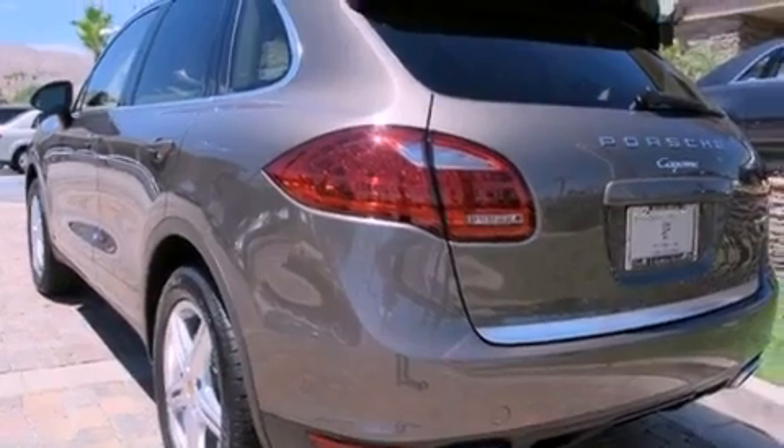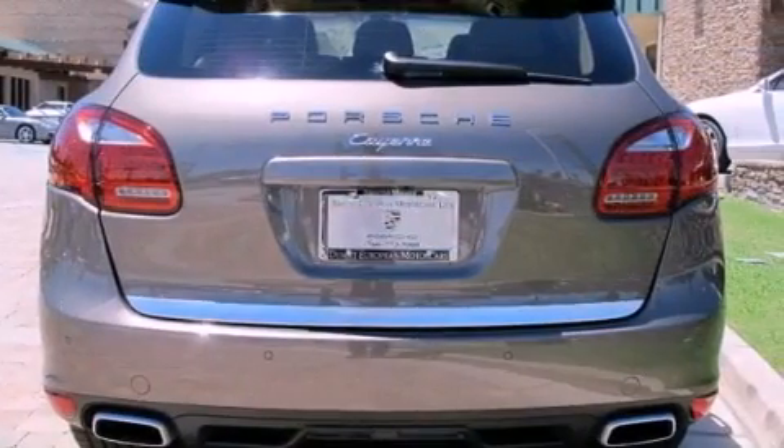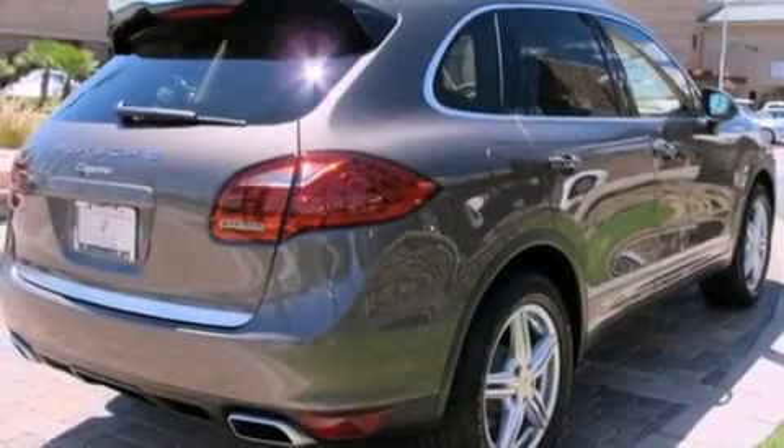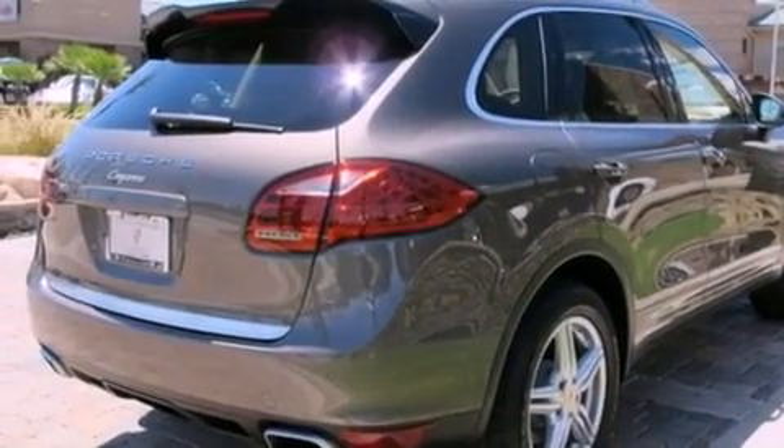Its top features and packages include the premium package, a double wishbone independent front suspension, a moonroof, front and rear heated seats, a Bose stereo system, XM satellite radio, and xenon headlights.